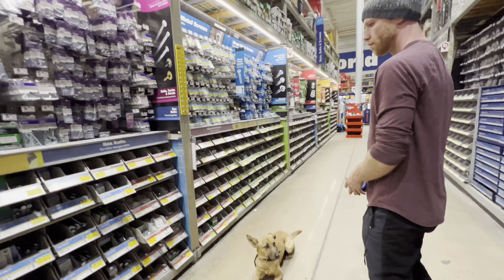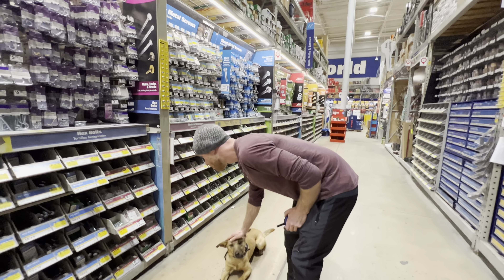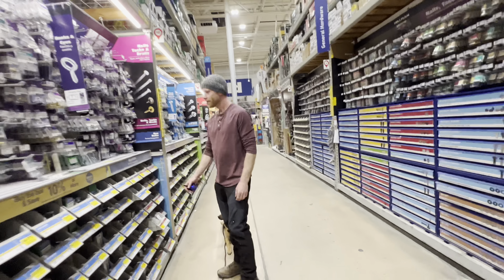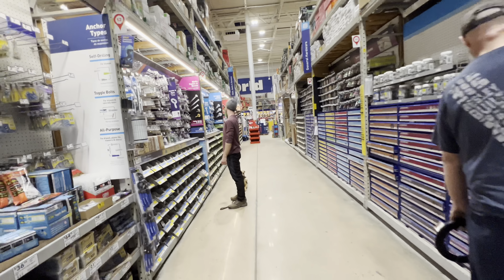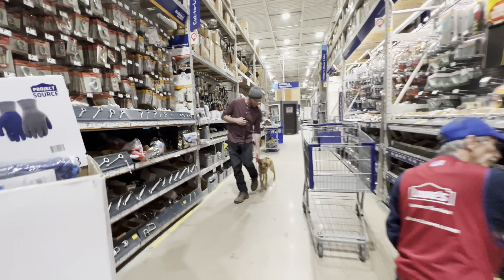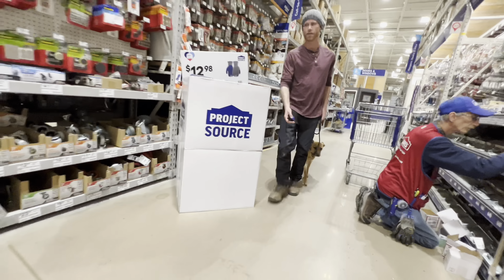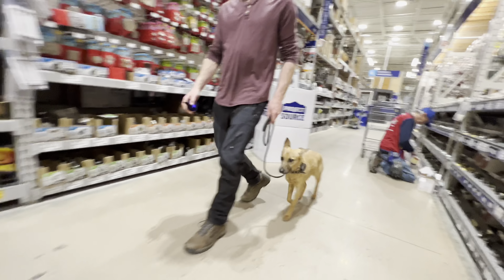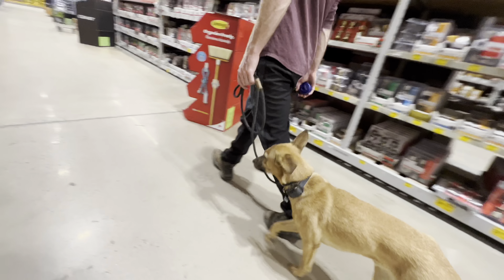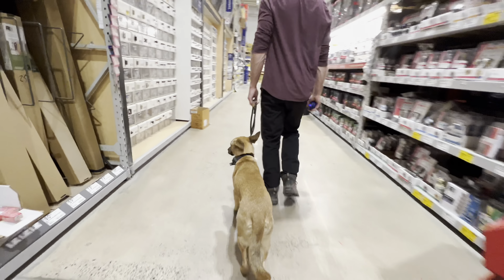You know we look absolutely crazy with this camera. How do you do? You look like a celebrity. Yeah, we do. I want a bird. We'll go to the self-checkout. He's doing great.